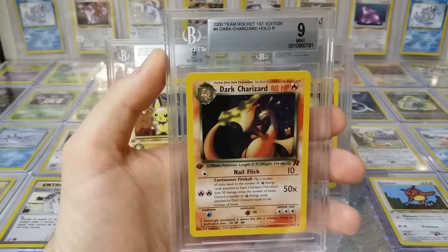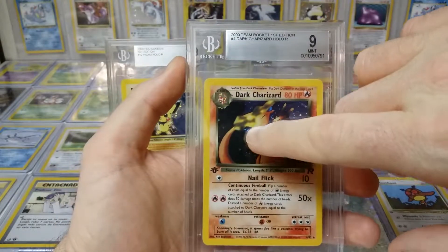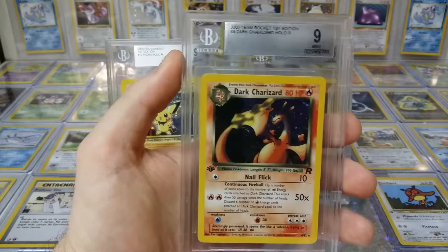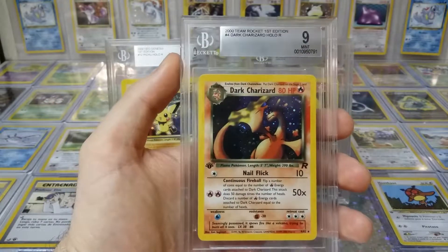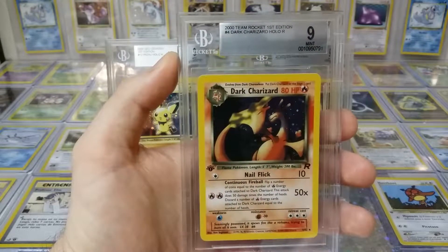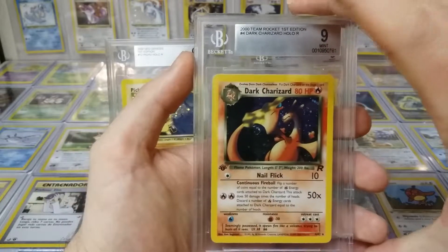Mint 9 Dark Charizard, first edition — wait, first edition and the swirl? Nicely done! I look for those swirls — it's like Where's Waldo. It's nice to have a mint first edition. It makes a big deal when it's first edition. Mint 9.